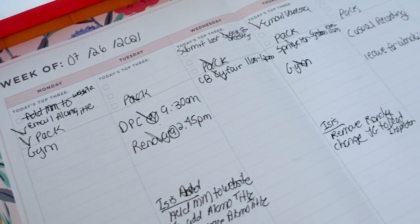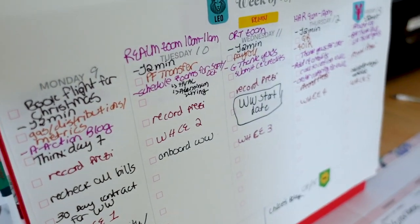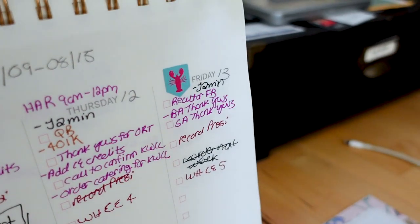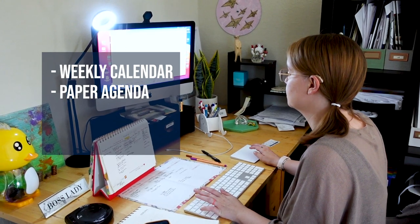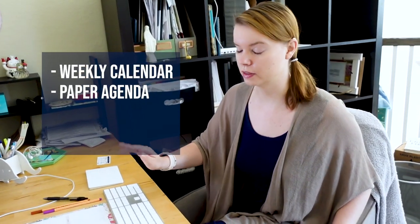Speaking of agendas, I have a couple. I have the paper one, which is basically a weekly calendar that tells me what I'm doing that week — what marketing events I have, anything important that needs my absolute attention. I also have an actual paper agenda, and I get a new one every year. It's a big deal because I spend like a week and a half designing it. I plan out my whole year every December. This paper agenda tells me exactly what task I need to do every single day, in more detail than the weekly calendar.